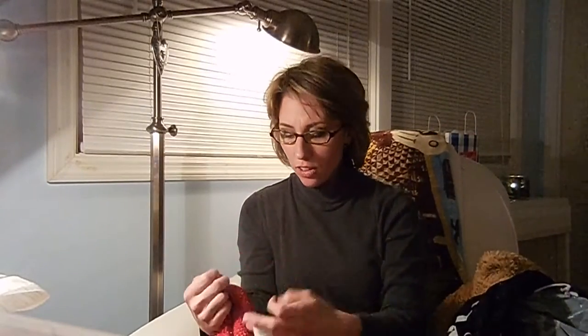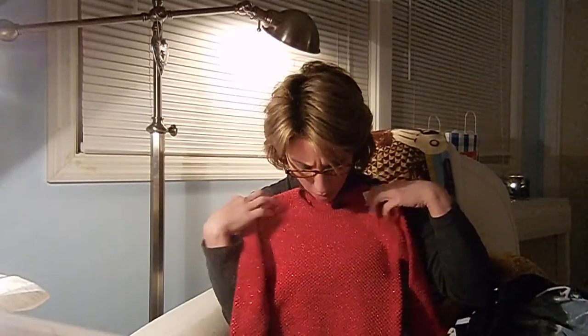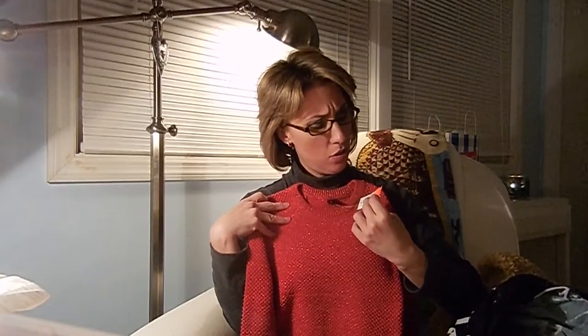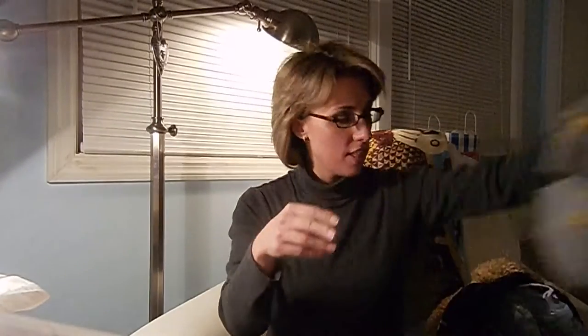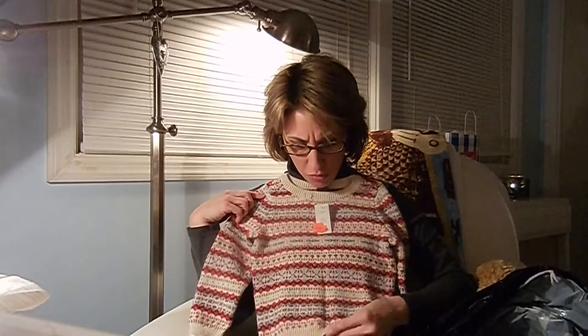Then I got in their sale section this sweater — how beautiful is this? It was $14.97 plus 30% off. I also got this from the sale section at Baby Gap for $13.99 plus 30% off. And this one was $21.97 plus 30% off, and it's beautiful and really thick. So definitely check Baby Gap out.